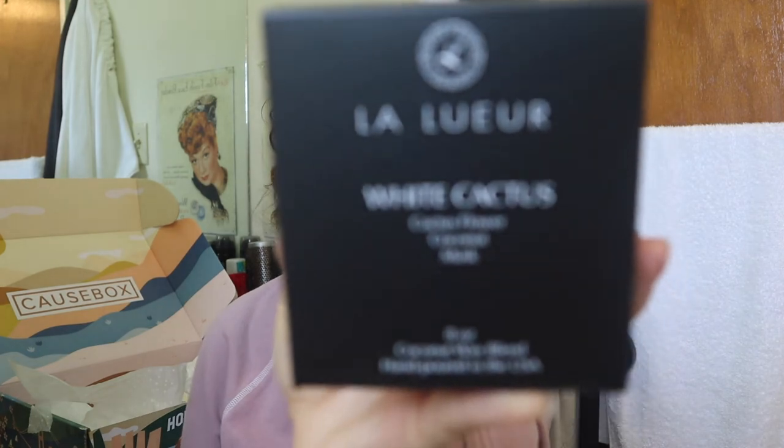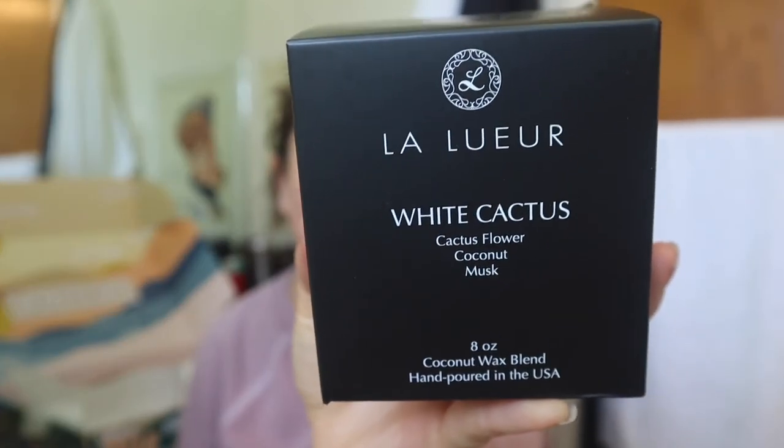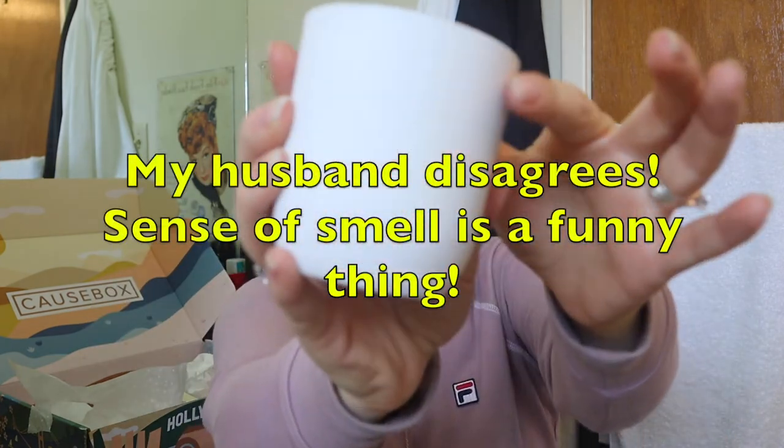The last thing is a candle. I'm not a candle burner - I just don't think to purchase them or light them when I do have them. It's kind of like tea; I often try to convince myself I'm going to become a tea drinker and it just doesn't happen. This is La Luaire, and the scent is white cactus flower coconut musk. You know what it smells like? It smells like the Bum Bum Cream. It's really nice.